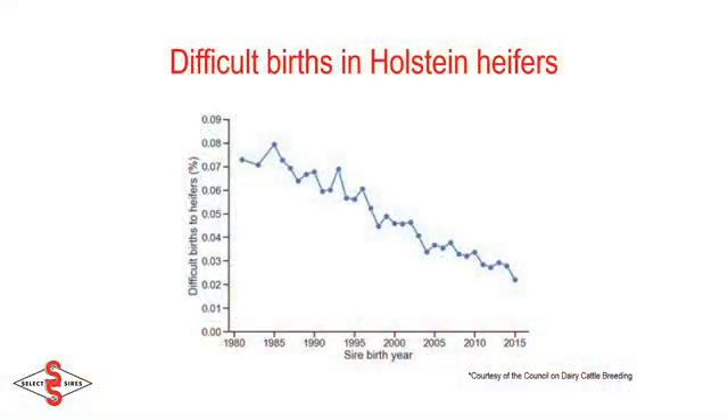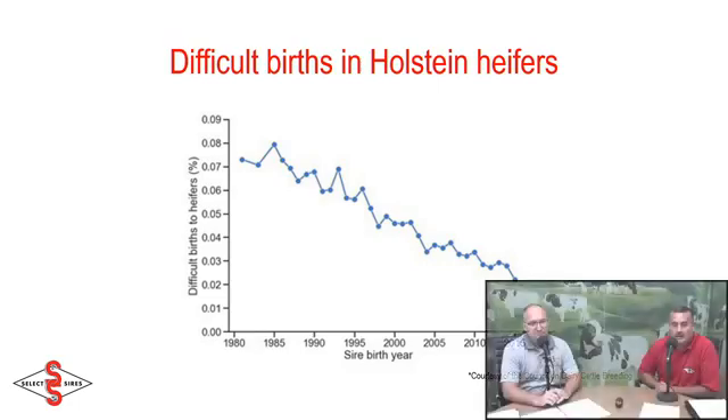The calving traits have been a big part of Holstein's selection for quite some time. When you and I began our careers, we probably felt like the calving ease was one of the weaknesses of the Holstein breed. It certainly seems like we've made some good progress since then. Without question, and it was a concern. If you look at a chart of the difficult births in Holstein heifers dating back to 1980, you can see there was a drastic change in the incidence of difficult births in first calf heifers over the last 30 years, and it's in a very good direction because we've seen a drastic decline. Unfortunately, the way the information has been shown, it hasn't shown you this decline, but when you look at the population, without question, we're heading in the right direction.